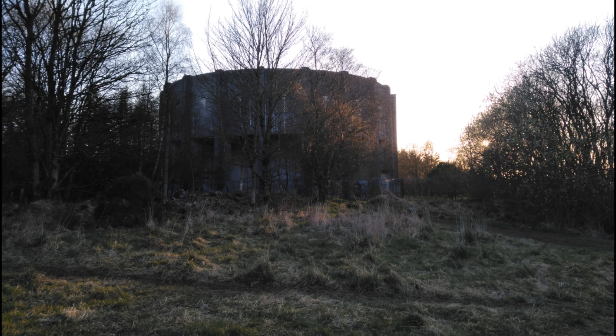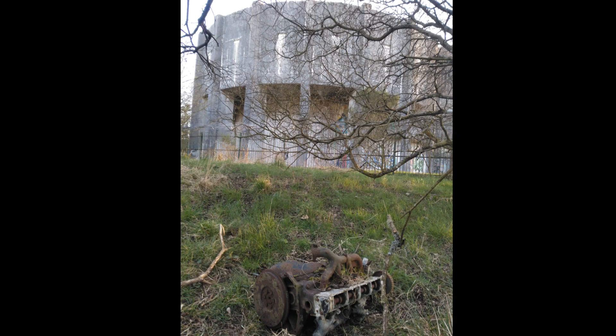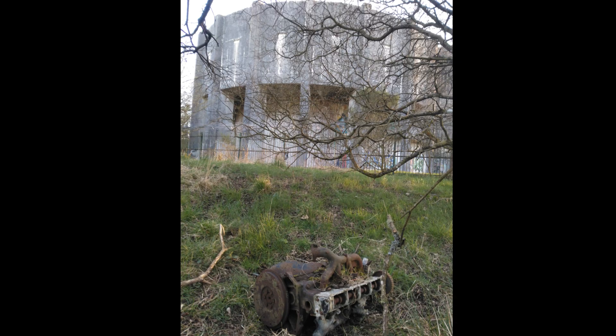I have included some photos I have taken of Clata Water Tower, located near Templeton Woods. When compared with this one, it is much shorter and still retains its original natural concrete colour.